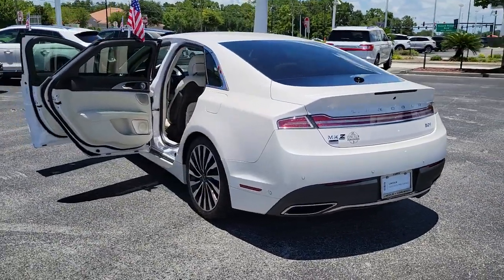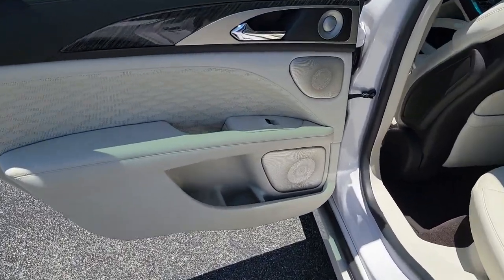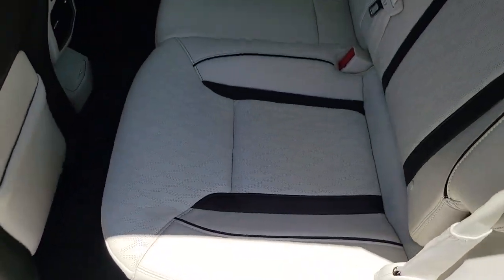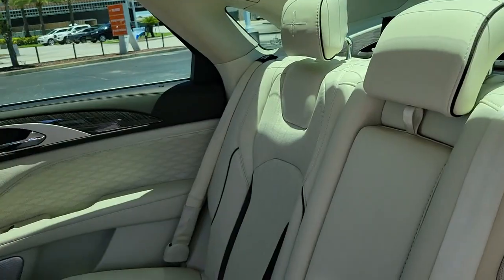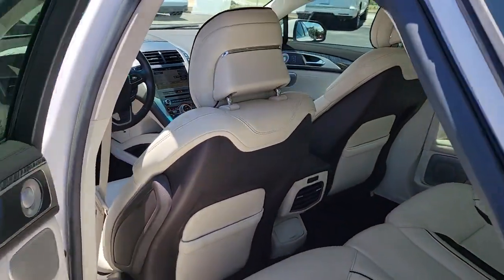Backup camera, remote engine start, cooled front seats, power passenger seat, wood grain interior trim, active suspension, and satellite radio. Hold the key to confidence and style — get into this extraordinary MKZ. Come in for a fun and easy test drive; our team will make it the best part of your day.